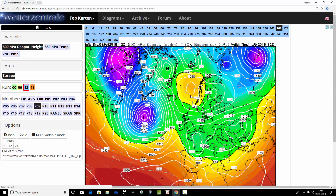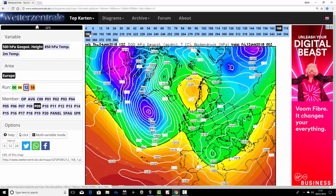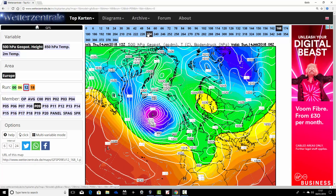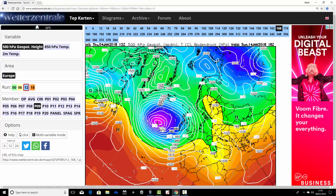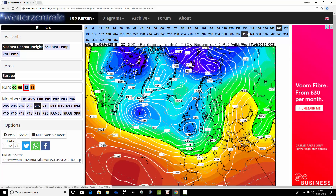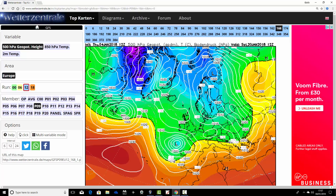Ensemble member number nine: we've got high pressure over Scandinavia in a week's time and the winds are in from the east again - very similar to several of the ensemble members we've seen. This is a big upgrade tonight from the GFS ensemble. We go into the middle part of the month, Saturday the 13th and 14th, with low pressure coming in off the Atlantic into that cold air from the Scandinavian high - it could well be bringing snow. Then we go through into the second half of January, turning unsettled and quite cold, and eventually high pressure comes back in from the north. That's another cold one.